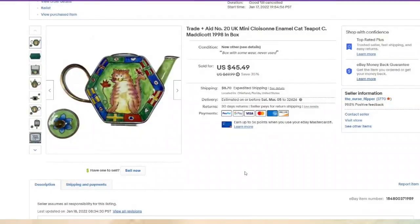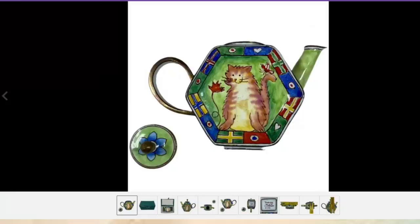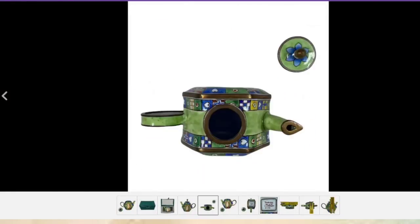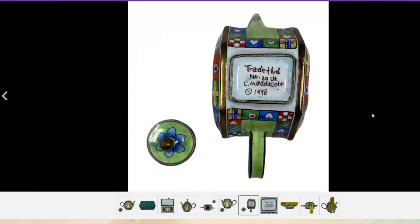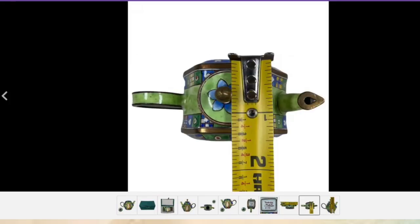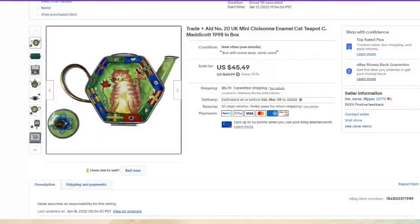This is a really cute cloisonne teapot. I paid $5 and it sold for $45.49. It did come in the box — we show that it comes with the original box. It was marked 'Trade Aid number 20, Madicott 1998.' I show the measurements and make clear it is miniature — you want people to know when something is miniature. About a $35 profit, sold in less than two months.